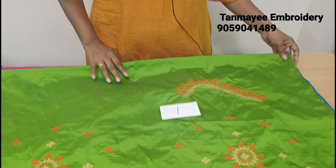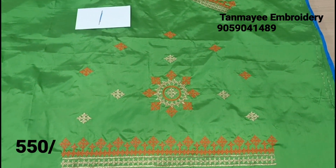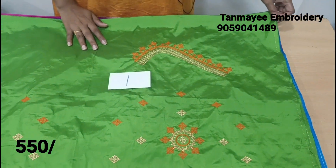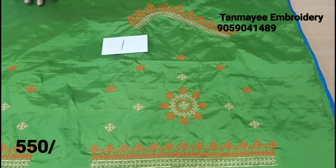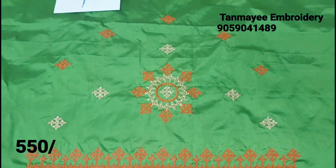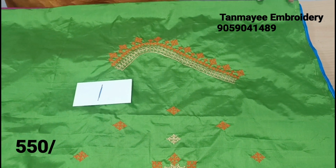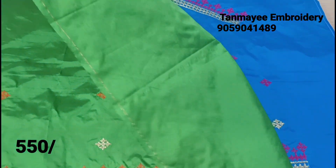This is the first collection. This is a Kutchwork design with a lot of design work. The fabric color is Parrot Green. The thread color combination is orange and gold jerry combination. There are two color combinations — each one is a contrast color jerry combination. There is also Kutchwork.